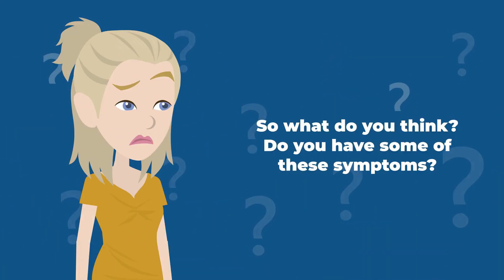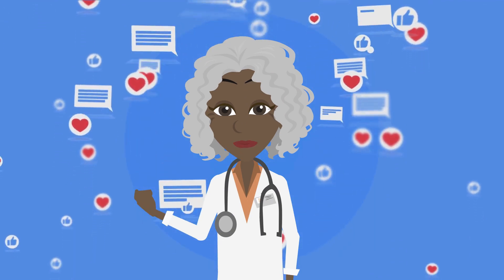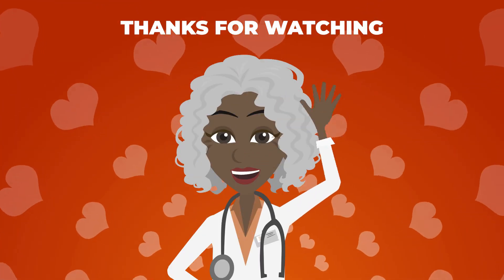So what do you think? Do you have some of these symptoms? Share your experience and opinion in the comments below. Thanks for watching.